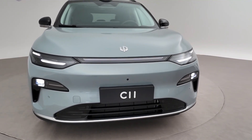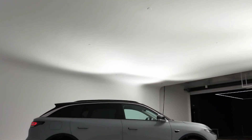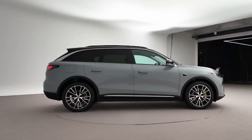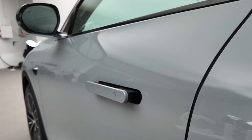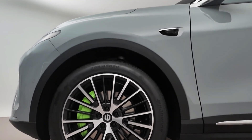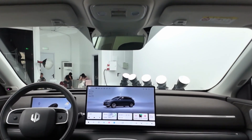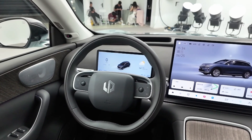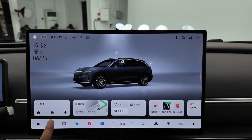For those seeking an all-electric experience, the BEV version of the C11 is the way to go. It features a more powerful 220-kilowatt, 295-horsepower electric motor positioned on the rear axle, delivering brisk acceleration with a 0 to 100 kilometers per hour time of just 6.1 seconds. The BEV variant draws power from a large 81.9 kilowatt-hour LFP lithium-iron phosphate battery, offering a CLTC range of 640 kilometers, putting it in direct competition with other long-range Chinese EVs in the midsize SUV class.